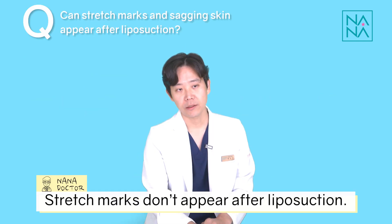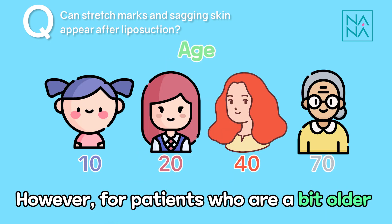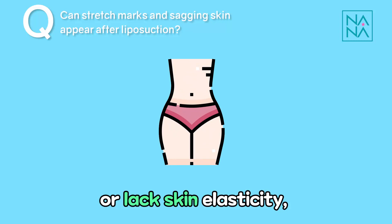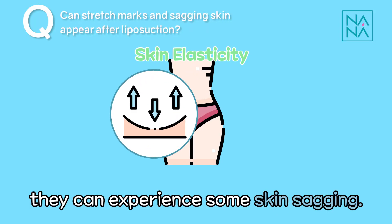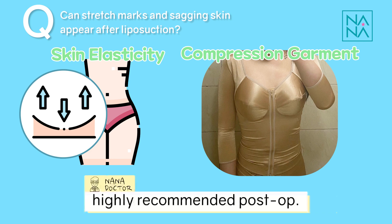Stretch marks don't appear after liposuction. However, for patients who are a bit older or lack skin elasticity, they can experience some skin sagging. Thus, wearing a compression garment is highly recommended postoperatively.